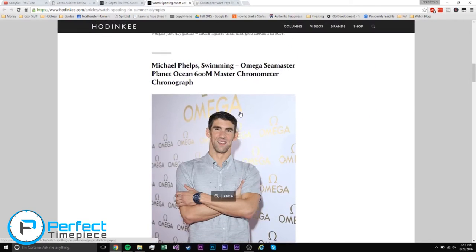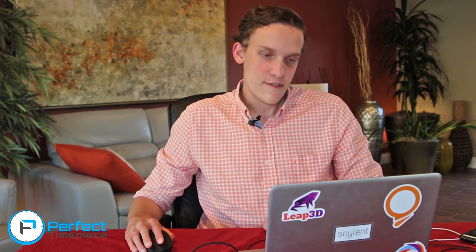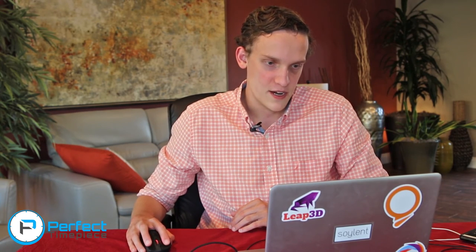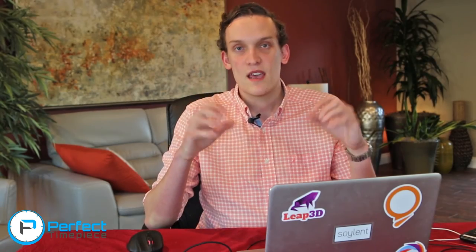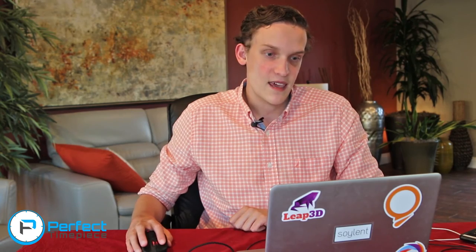Michael Phelps is wearing an Omega Seamaster Planet Ocean 600 Meter Master Chronometer Chronograph — quite the mouthful. I love this watch personally. I am not usually a fan of rose gold, but this is a really nice picture, and it is the two-register chronograph, which is pretty cool.